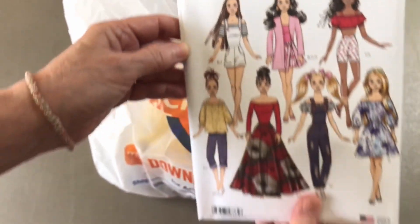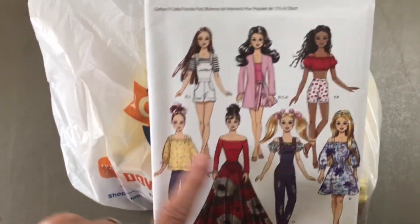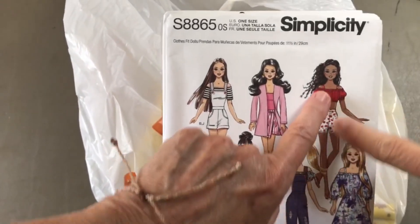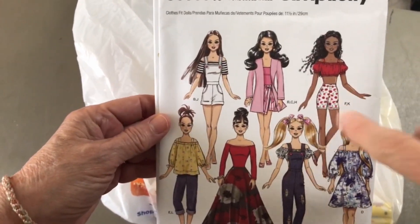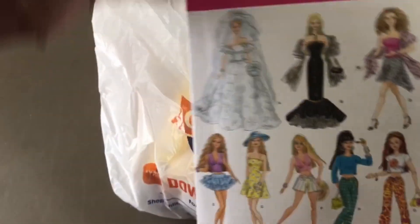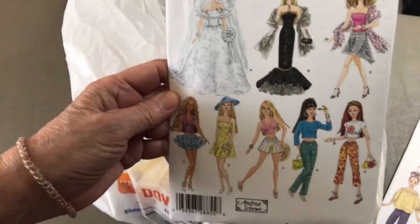So I got this Simplicity pattern — I thought it was super cute. Look at all those cute designs! I really like this top, this dress, and that little top and shorts are cute too. I wonder if shorts are hard to do.